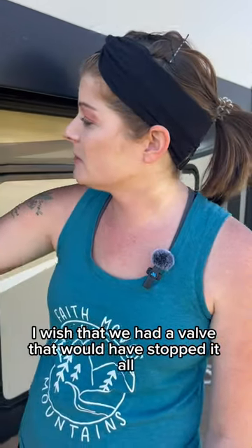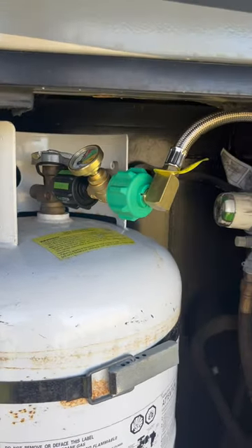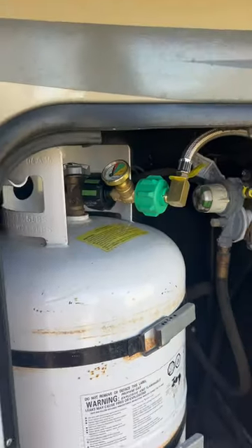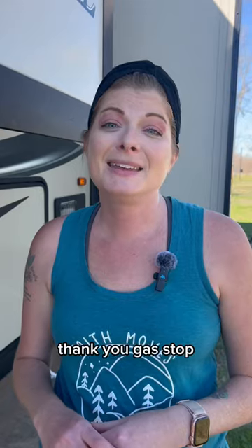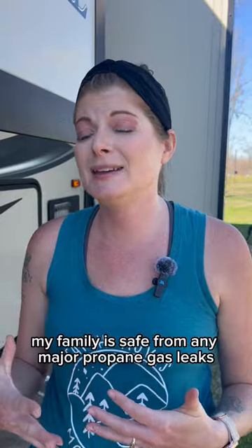I wish that we had a valve that would have stopped it all. Gas Stop is a must-have safety device. Its automatic emergency shut-off feature completely stops the flow of propane in the event of a major leak. Thank you, Gas Stop, because now my family is safe from any major propane gas leaks.